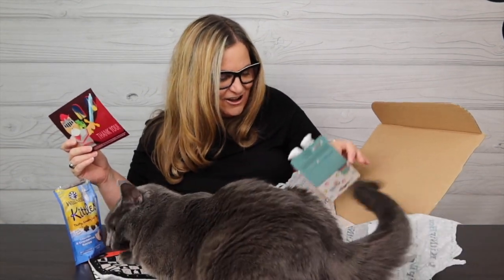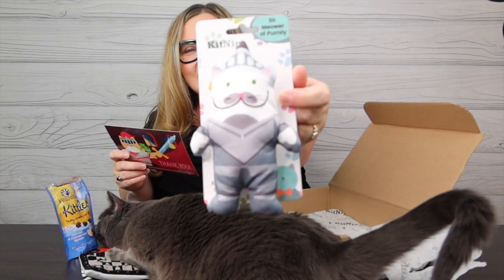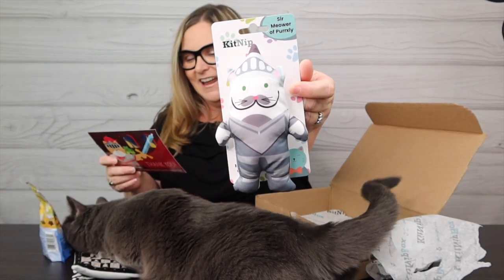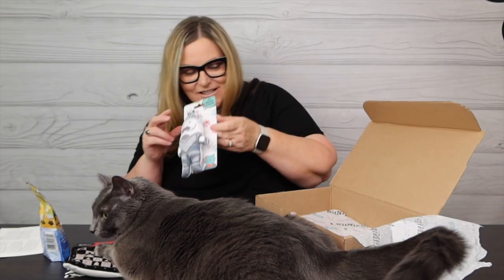Our last cute adorable toy is Sir Meower of Perksley — it's a KitNip toy. Look how cute that is, and he is a six-dollar value.